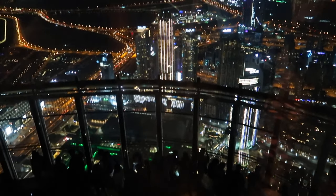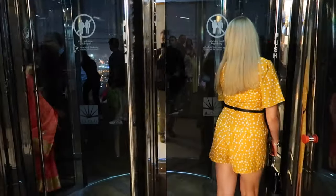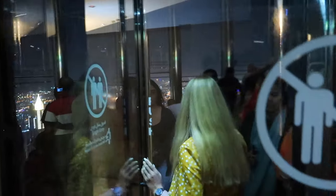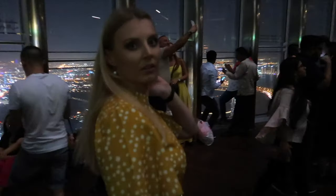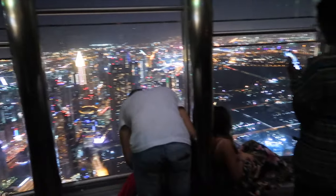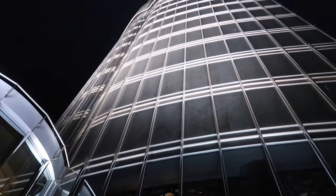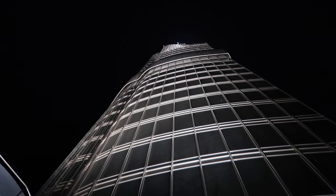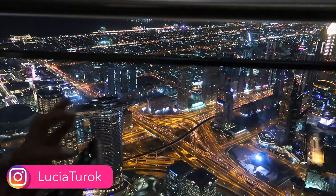The Burj Khalifa set several world records including tallest skyscraper, world's highest elevator installation, world's highest nightclub, restaurant, and many more. Let's go to the outdoor observation deck on the 124th floor. The view from here is better than from inside. I made many photos from here — if you want to see them, check my Instagram.